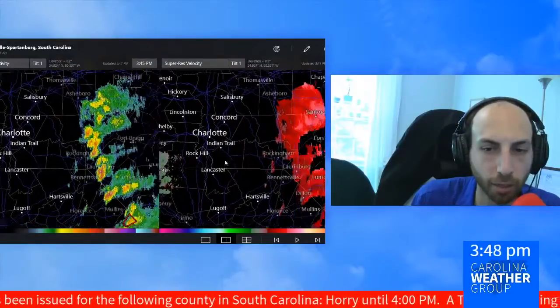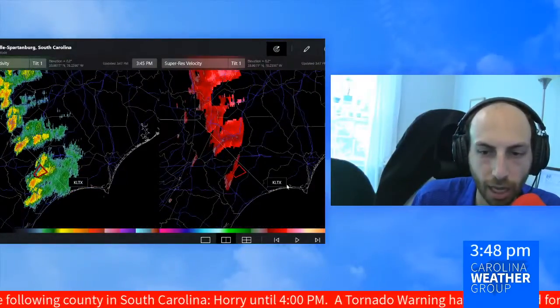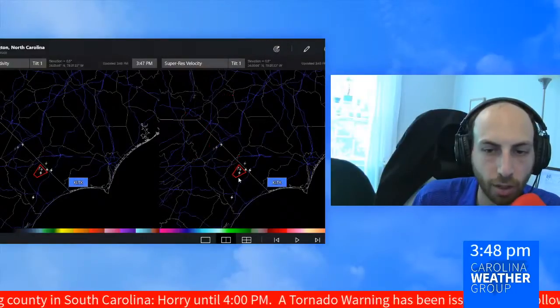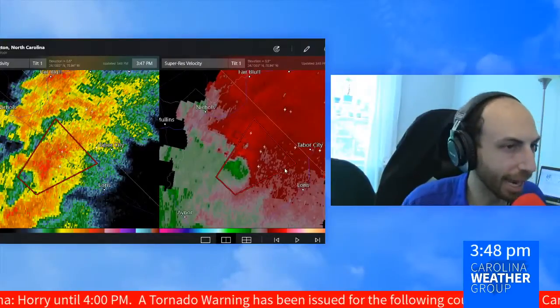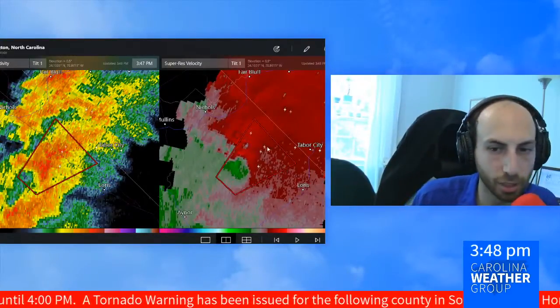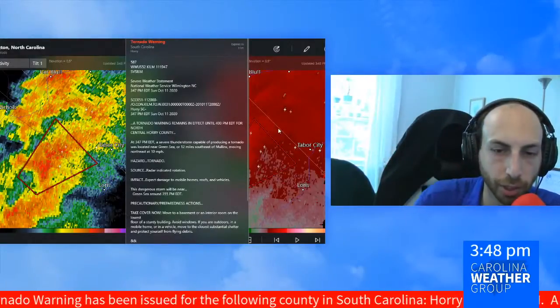Race fans will be keeping a close eye on that. Clear right now at Charlotte Motor Speedway in Concord. The only warning we have of any type right now is this tornado warning in central Horry County that goes for another 12 minutes or so with that area of circulation. Not a confirmed tornado on the ground, but a severe thunderstorm capable of producing a tornado.